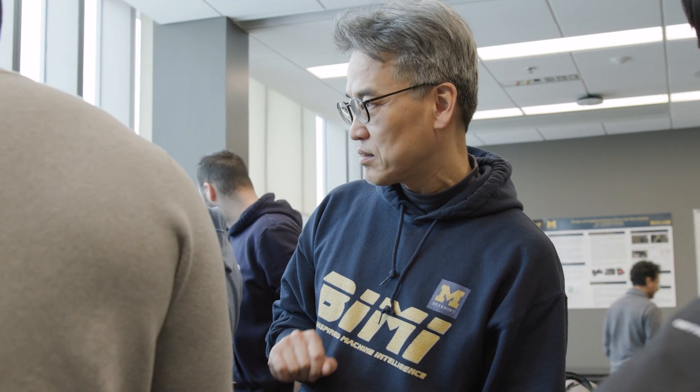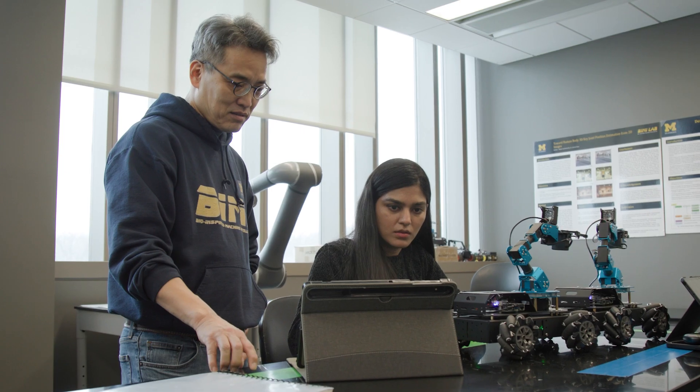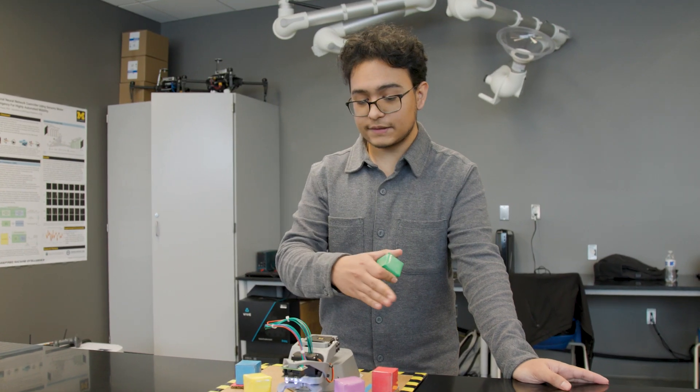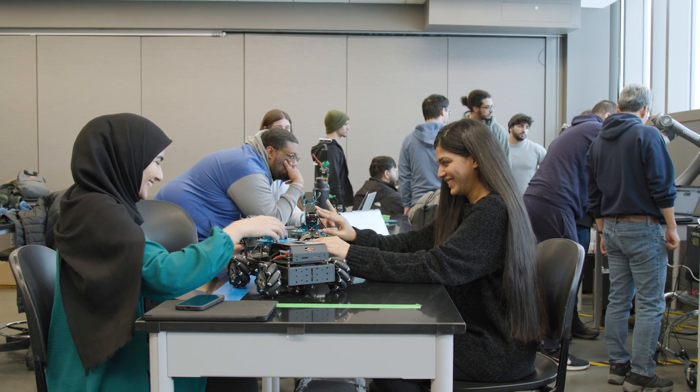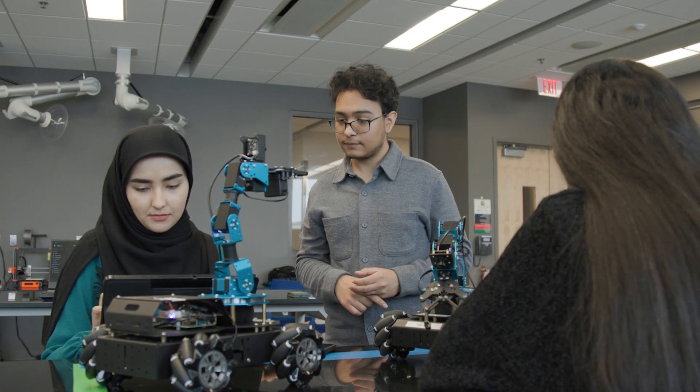I try to teach students so that they can be ready right away. For example, robot operating system is a very popular tool, but not many schools actually teach this course. All these autonomous systems utilize ROS, and so having learned ROS in Professor Kwon's class would catapult me into a certain career.